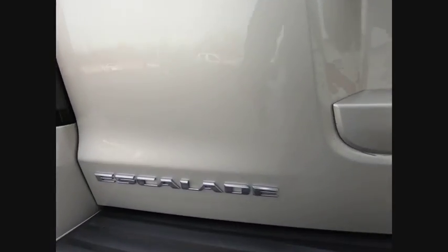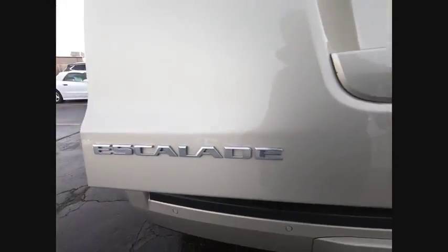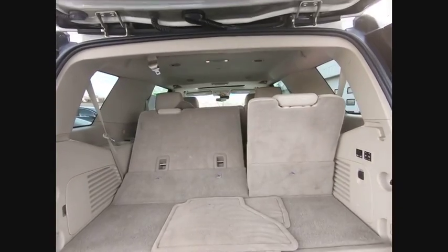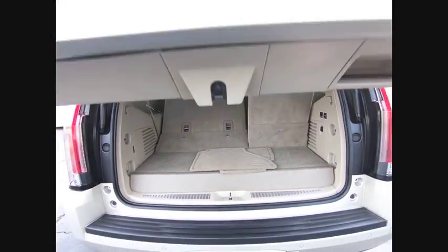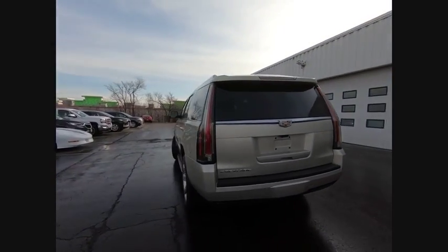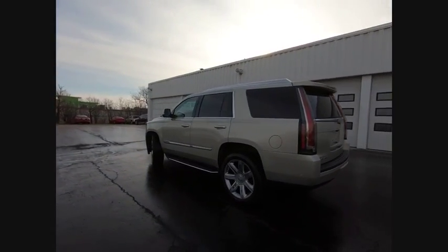This vehicle has less than 70,000 miles. Here are some of this vehicle's great options: four-wheel drive, blind spot monitor, tow hitch, heated mirrors, aluminum wheels, power lift gate, traction control, stability control, engine immobilizer, remote engine start.